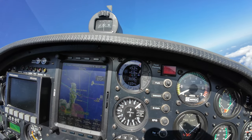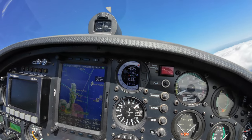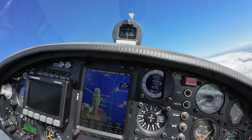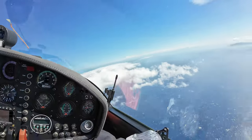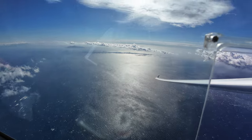Now we have five meters per second and 3100 meters. Beautiful view here over the seaside east of Corsica.